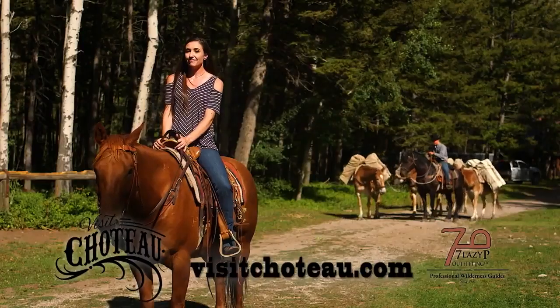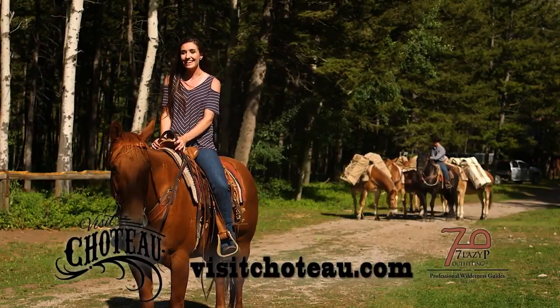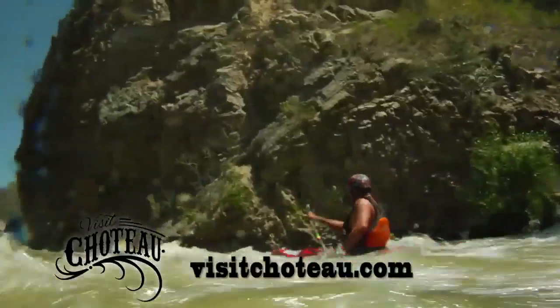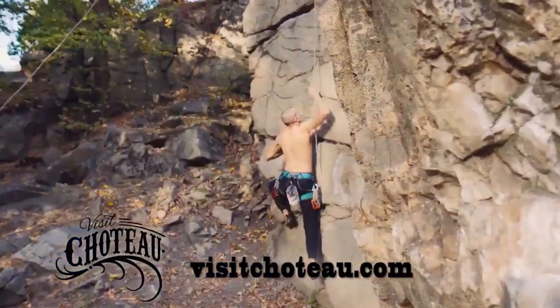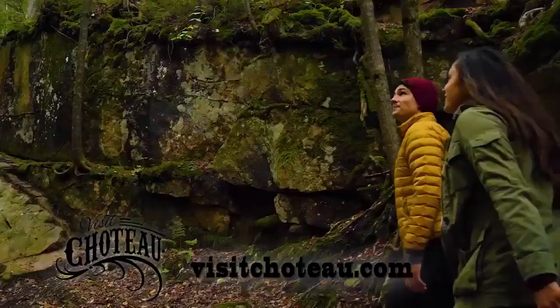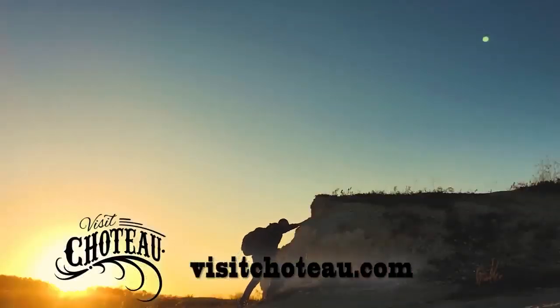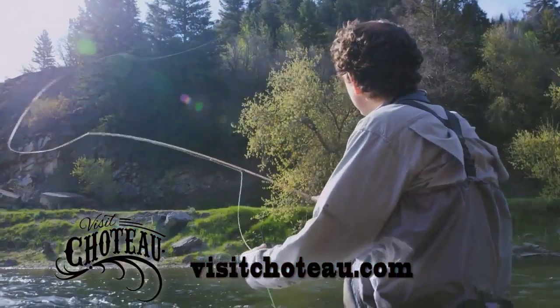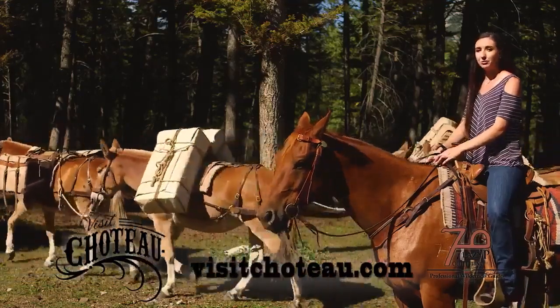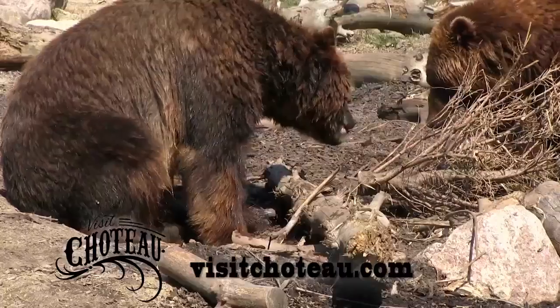What do I mean by everything? Well, if you're into the outdoors, we literally have everything: packing, kayaking, mountain biking, climbing, hunting, skiing, snowmobiling, hiking, backpacking, camping, fishing, boating and water skiing, and even golfing. This is the gateway to the Bob Marshall Wilderness, so all of nature's best is right here.